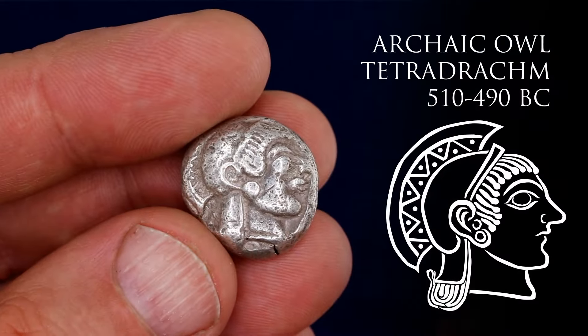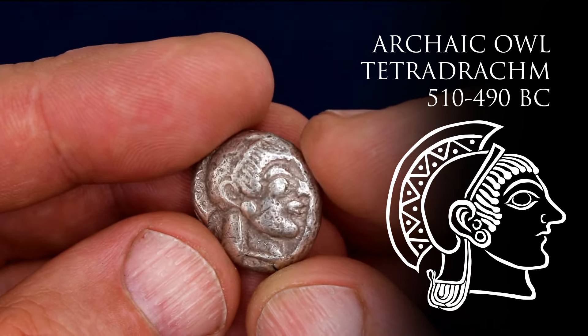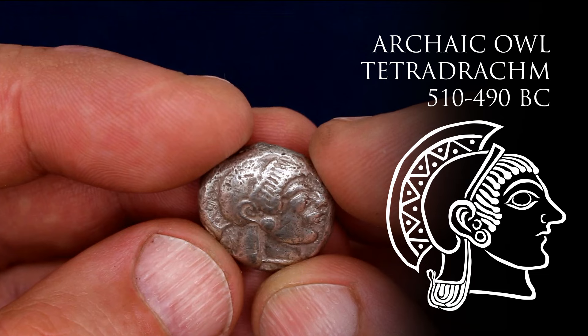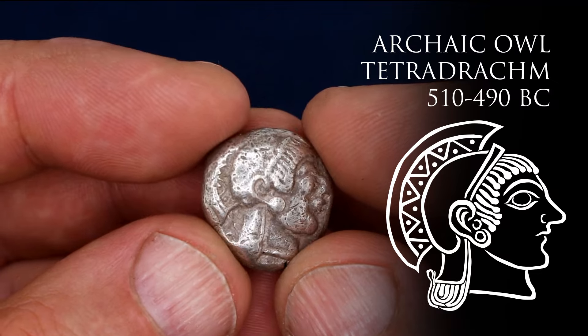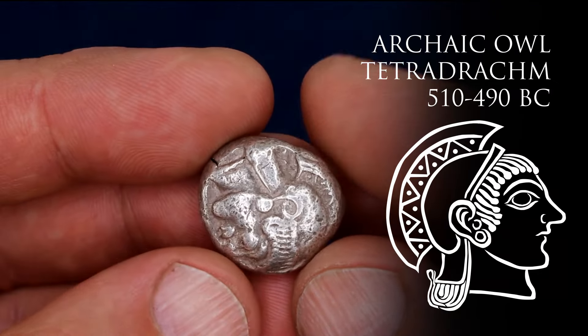What we're looking at today are some examples of the very first owls ever to be struck — the so-called archaic owls. Although they show the same things, the same designs on the obverse and reverse — that is, Athena and the owl — their style is remarkably different to their classical counterparts.